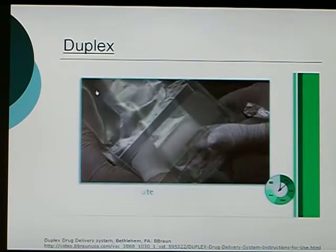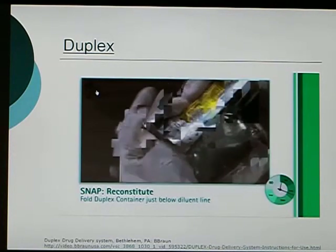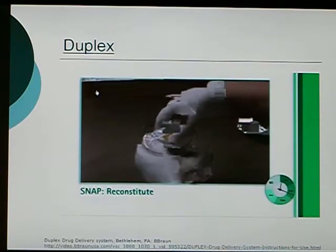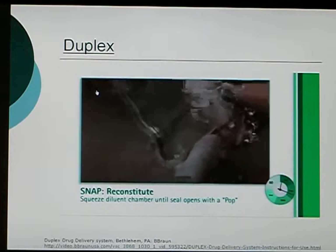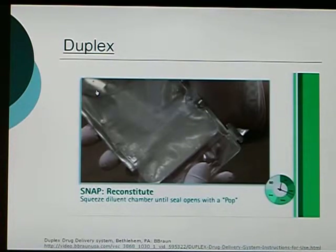With the Duplex container unfolded, point the set port forward in a downward direction. Starting at the hanger side, hold the Duplex container just below the diluent, trapping all air above the foil. Then, to activate it, squeeze the folded diluent chamber until the seal between the diluent and powder opens, releasing diluent into the drug chamber. Be sure that the seal opens completely across the chamber.